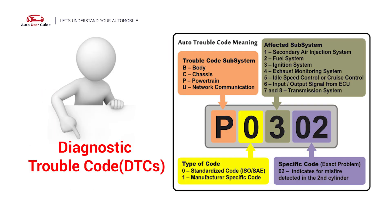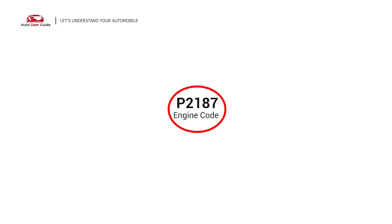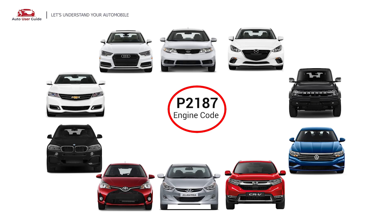Each DTC code corresponds to a specific issue in your vehicle. The P2187 error code is commonly found in various vehicle makes and models, including Mazda, Kia, Audi, Chevrolet, BMW, Toyota, Hyundai, Honda, Volkswagen, and Ford vehicles.